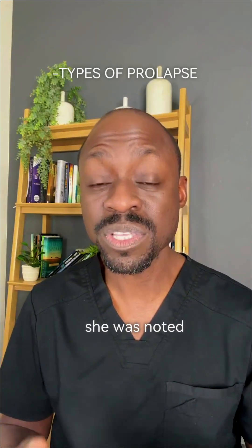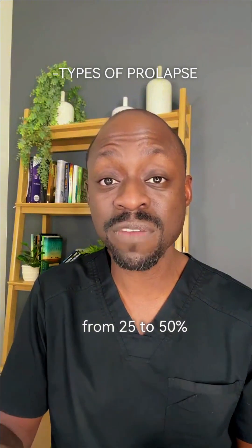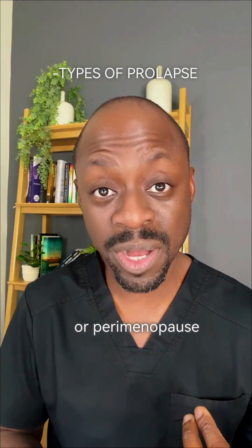When I examined this woman, she was noted to have a pelvic organ prolapse — a very common condition that affects anywhere from 25 to 50% of women, especially women who've had children or who've gone through menopause or perimenopause.